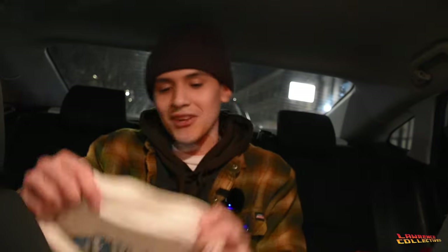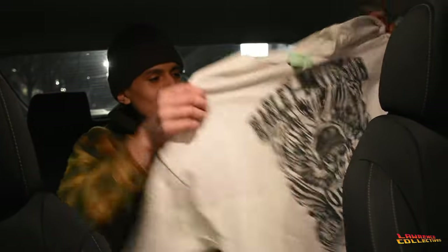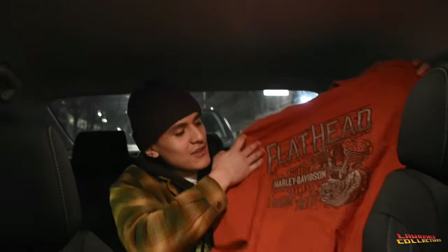We got Harley from everywhere — the Harleys do not stop. We also got this Harley from Milwaukee, Wisconsin — tough right there. Another big shirt. Then we got this Harley — look at that graphic — another South Dakota. I don't know who was from South Dakota and donated all these shirts, but thank you so much, they're going to a good place.